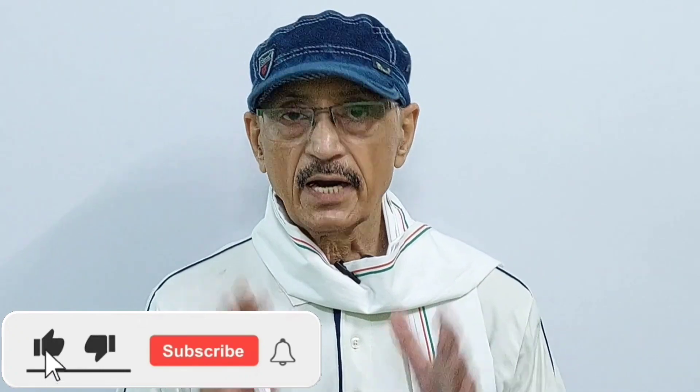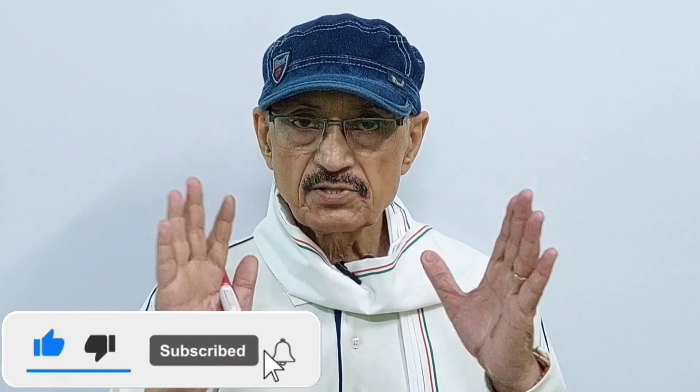Please do like and subscribe. Press the bell icon on all to get updates. God bless you all.